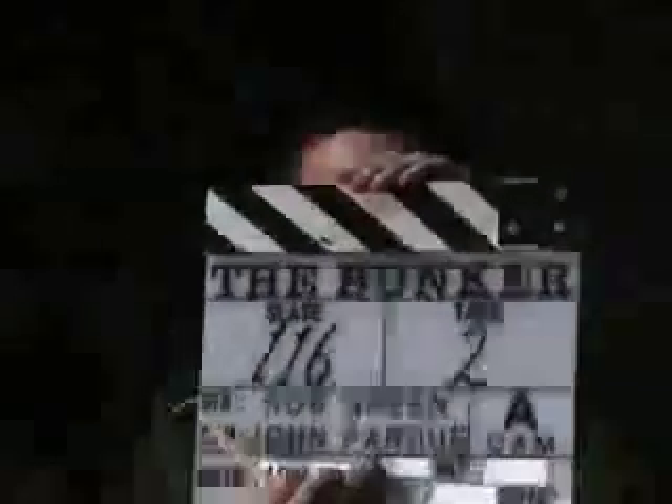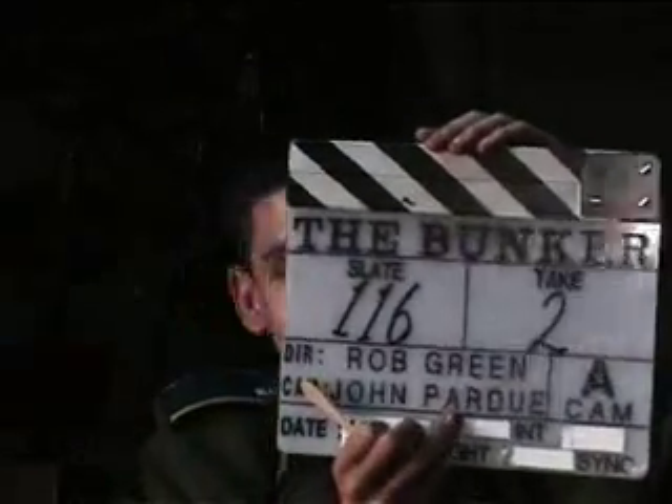So that's the end of my interview about The Bunker. The Bunker — watch it. Great.